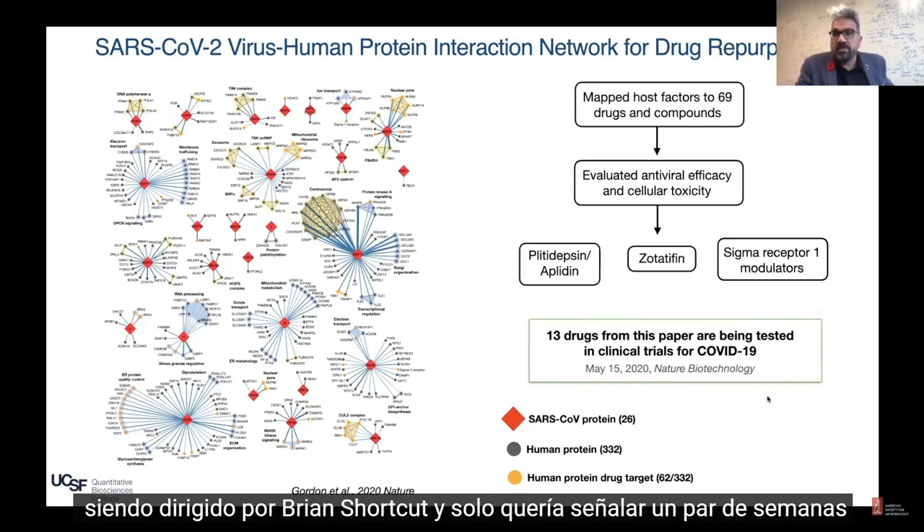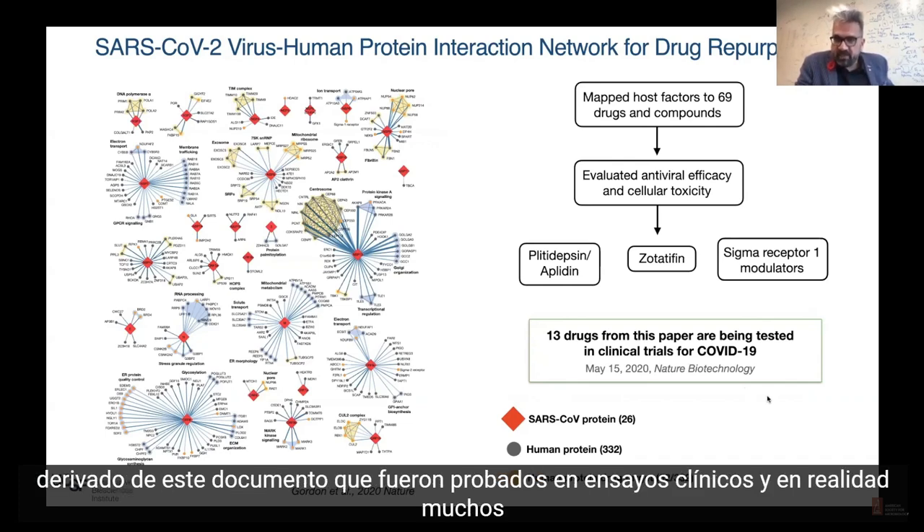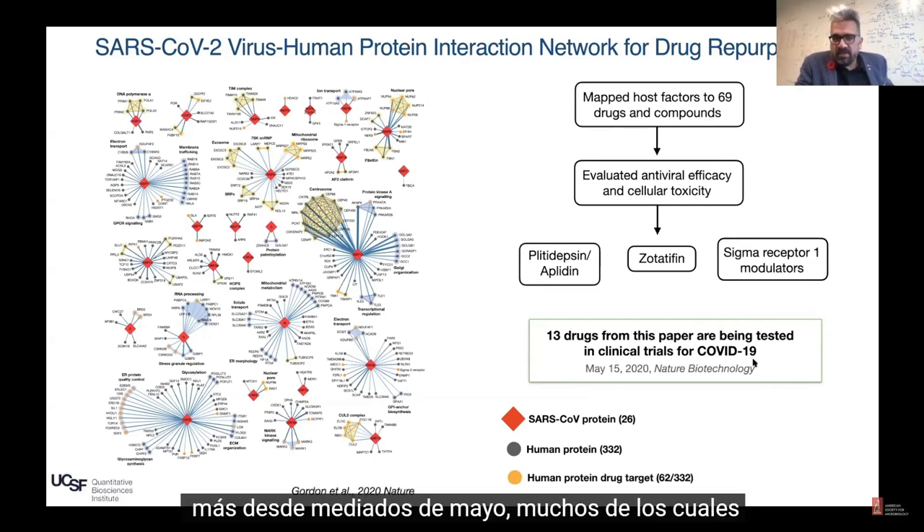I just wanted to point out that a couple of weeks after we published this initial map, there had been 13 drugs derived from this paper that were tested in clinical trials, and actually many more since the middle of May, many of which we were following closely.